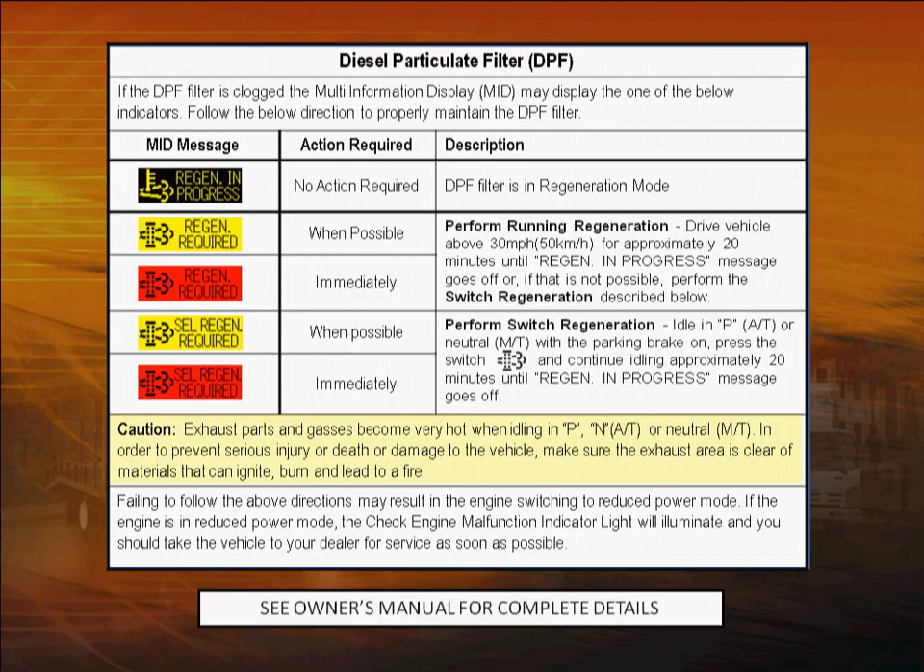Isuzu's DPF system is mostly self-contained and automatic. There are just a few things you need to remember. For a quick reference, you'll find this label on the driver's side visor. For complete details, see your owner's manual.